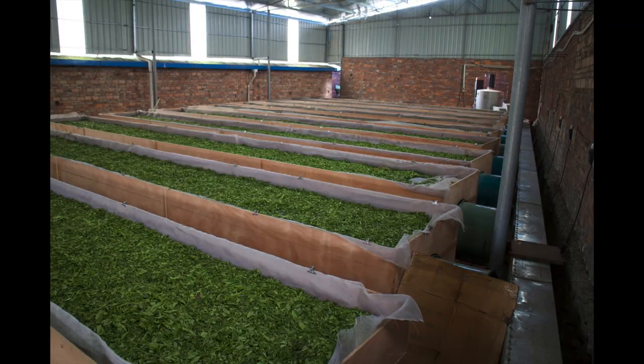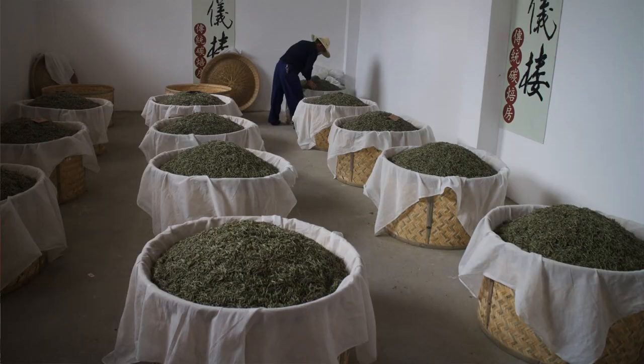White tea is the least processed of all tea types. After the harvest, the leaves are withered over a long time, sometimes even days, either under the sun or in the shadow. After the withering, the leaves are dried, either as a natural continuation of the withering process or intentionally using a heat source — for example, hot air, an oven, or even drying on charcoal. The key element of white tea is a long, slow withering.